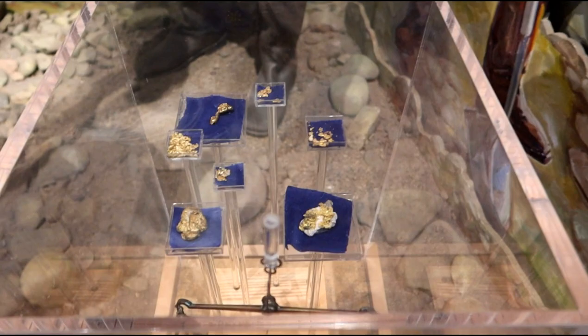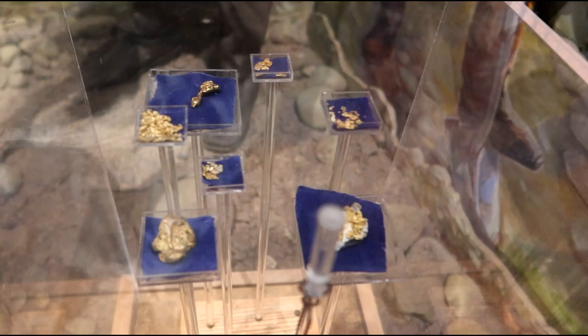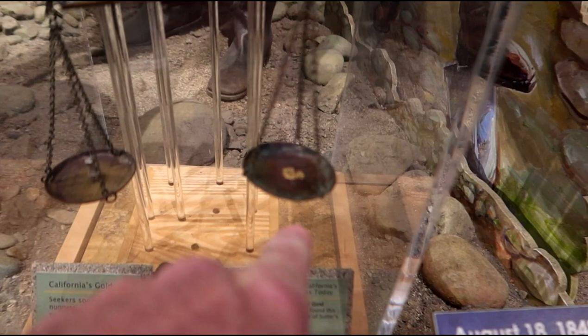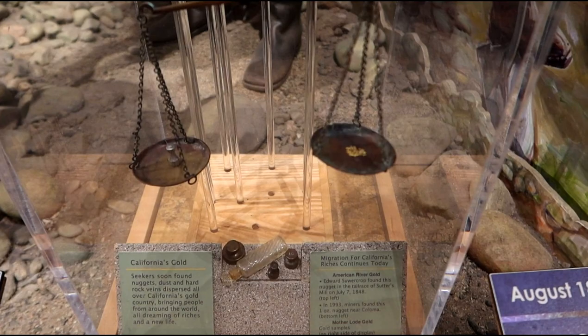Over here there's what looks like gold — yeah, I guess that's probably gold. And this kind of shows the scales of how they measured it. You get a little balance here, a known weight on one side, and the amount of gold on the other side, and you use that to figure out how much gold you've got — that's how you trade it for goods.